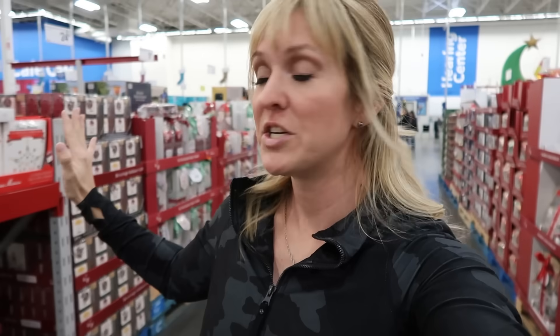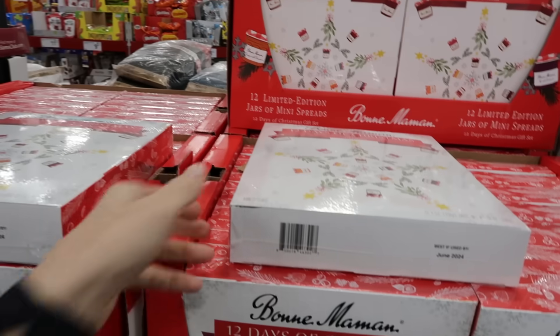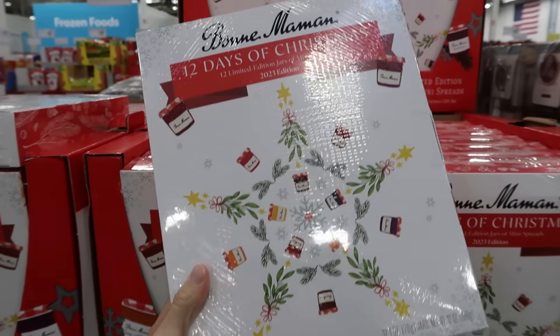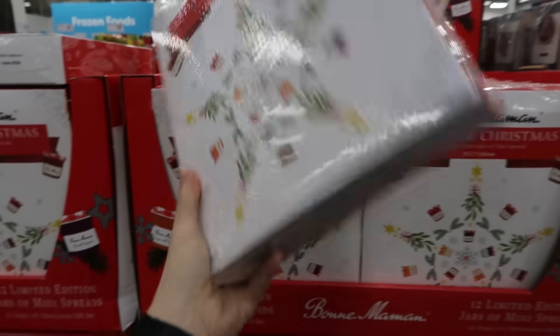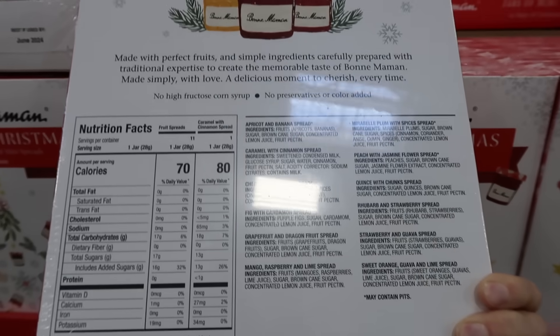One of the brand new things I wanted to show you — this is an amazing last-minute Christmas gift for hostess gifts, neighbor gifts, teacher gifts. For only $15.98, they have these 12 Days of Christmas advent calendar of jam. This is the best idea anyone has ever had. I saw this exact one online for closer to $40. This is $16 here at Sam's Club — an amazing price, an amazing deal.